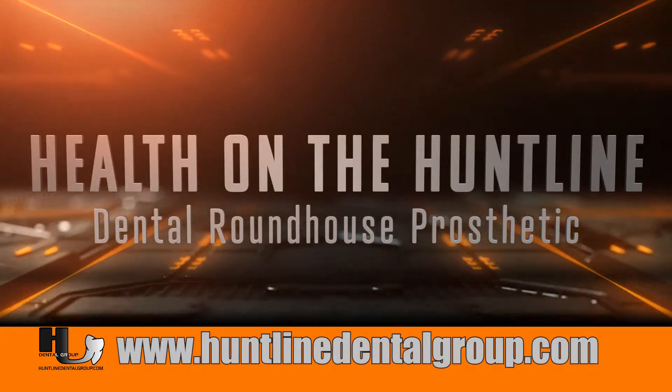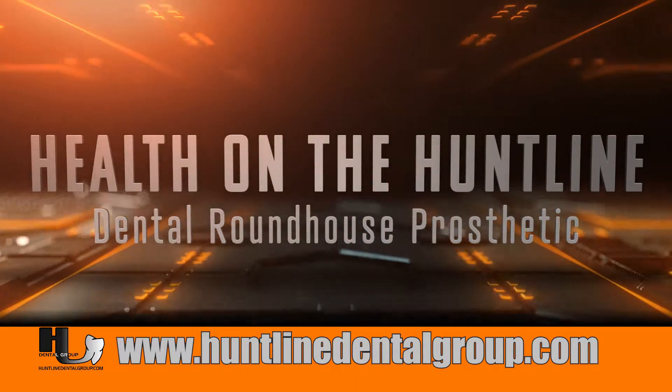Welcome back to Health on the Hunt Line. This week's mini split topic is the roundhouse prosthetic.